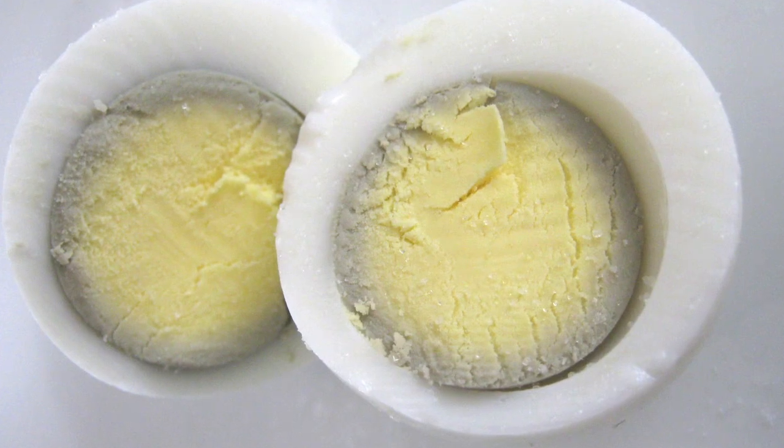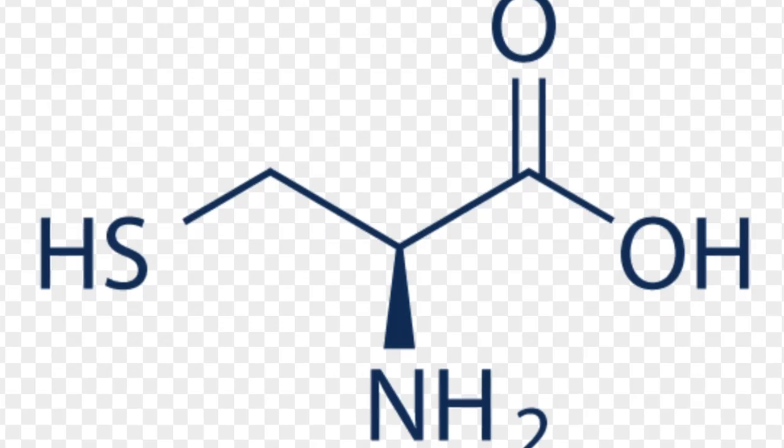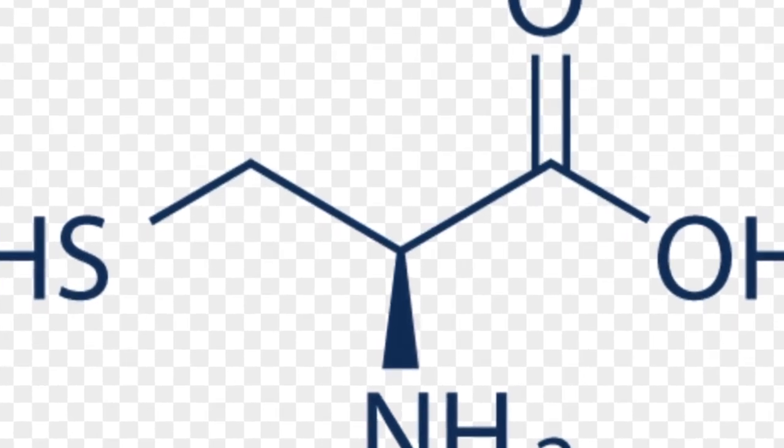Hydrogen sulfide reacts with other metals too, like iron. Here we have the classic problem of the gray coloring around the yolk of eggs that have been cooked for a very long time or if the egg isn't fresh. With heat, the proteins in the white of the egg begin to break down, releasing an amino acid called cysteine, which decomposes to yield hydrogen sulfide gas. Because of the heat, it is pushed inwards towards the cooler yolk, where iron ions react with the hydrogen sulfide to form iron sulfide — that's the gray you see around the yolk.